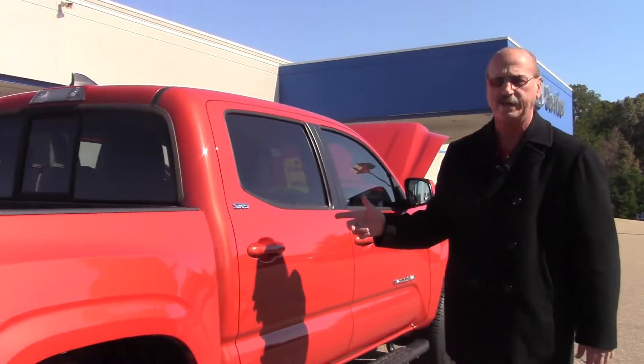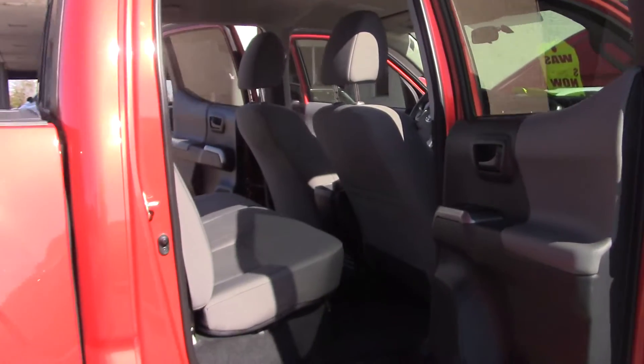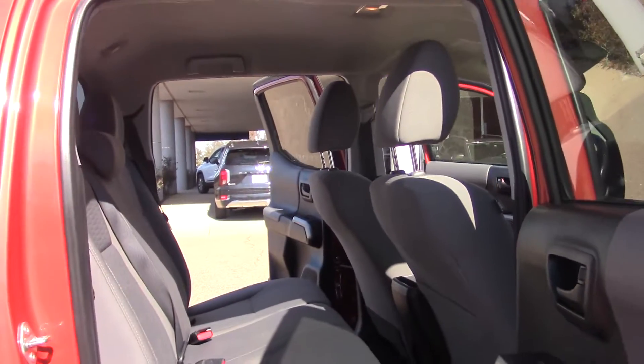We've done the oil change, we've done the tires, this truck is ready to go. Lots of room for five passengers in there.